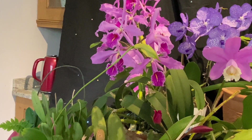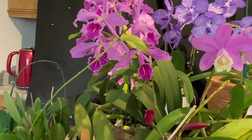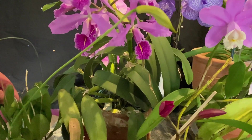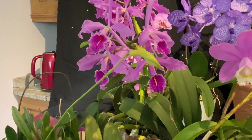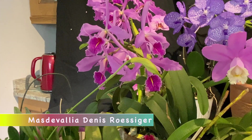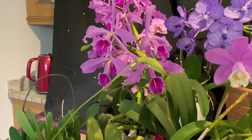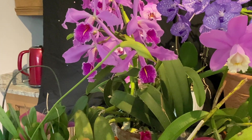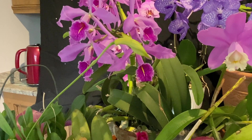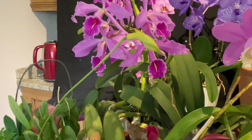And this is my Masdevallia — it's a hybrid. This is Masdevallia Dennis Rossinger. So this opens yellow and then it turns snow white — it takes about two or three weeks for it to turn snow white, but it's a lovely flower.